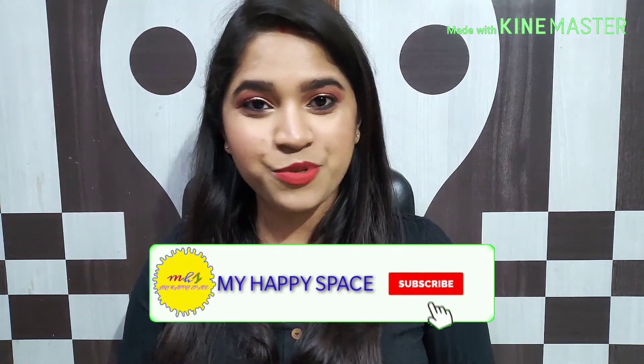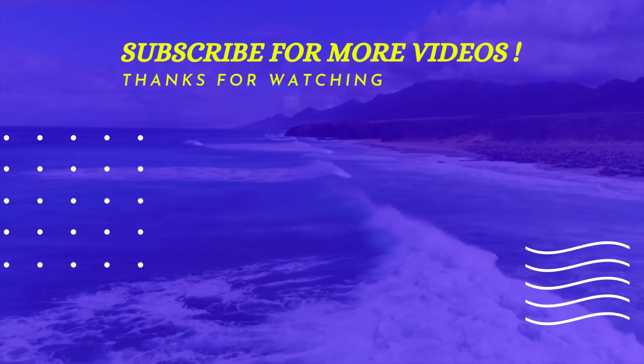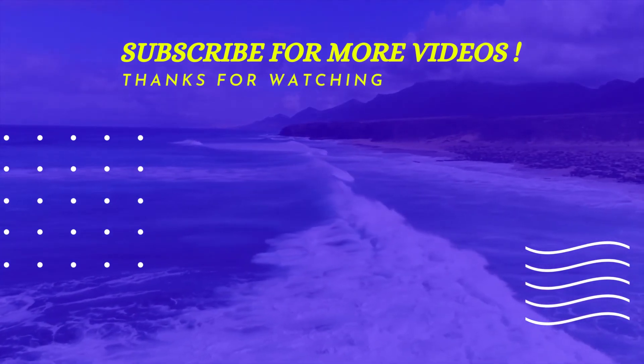So those were all the lipsticks that according to me are must-haves for the coming winters. I hope you will definitely like them — they are quite budget-friendly as well. Let me know in the comment section below what kind of shades you like. If you liked today's video, give it a big fat thumbs up, share it with your friends, and don't forget to subscribe to my channel and hit the bell icon so you get notified whenever I upload. I'll see you soon next time with another video. Bye bye!